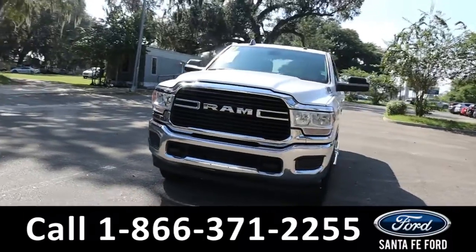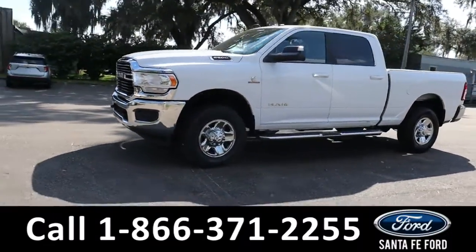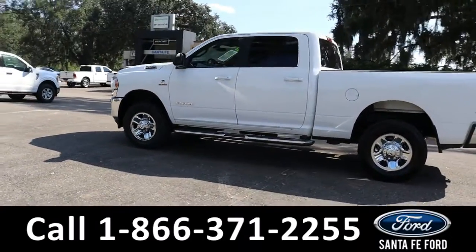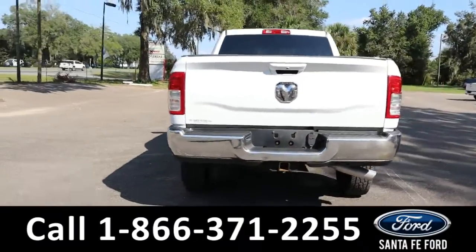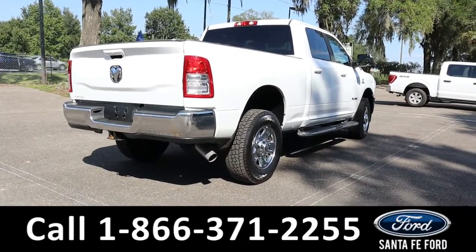Here is the 2021 Ram 2500. It has fog lights, tow hooks, tinted windows, remote keyless entry, hitch receiver, running boards, and a backup camera with sensors. It is four-wheel drive with alloy wheels. To see a copy of the Carfax, visit SantaFeFord.com.